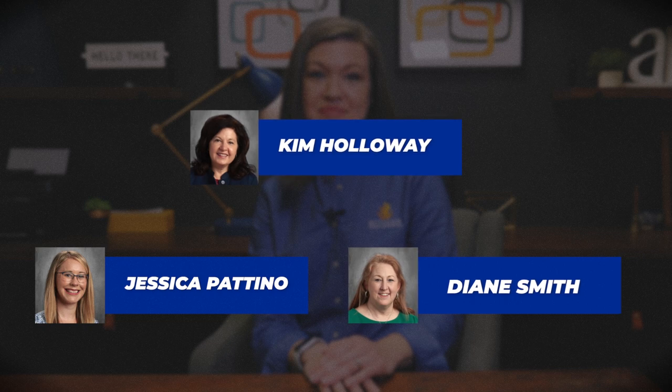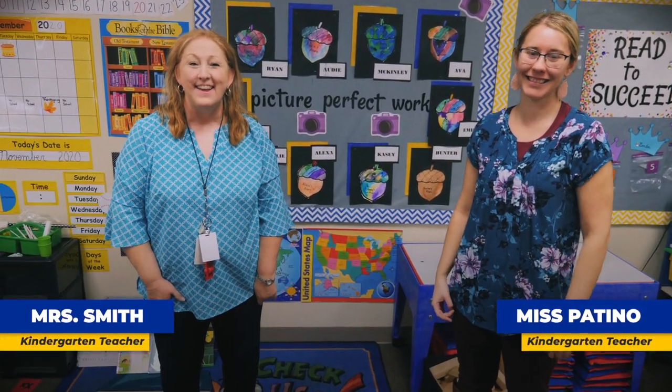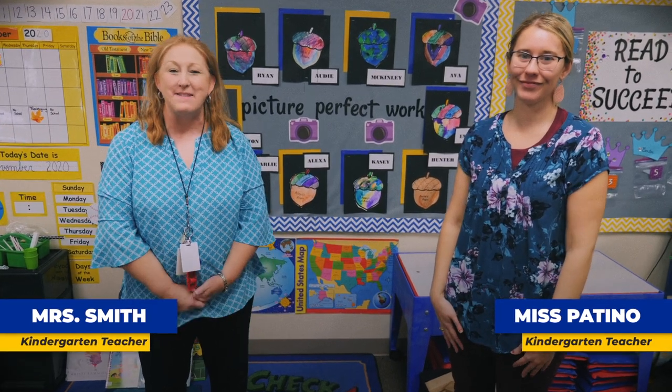Our team includes Jessica Patino, Diane Smith, and lead teacher Kim Holloway. Hi, I'm Ms. Patino. And I'm Mrs. Smith, and we are part of the kindergarten team here at Bethesda.